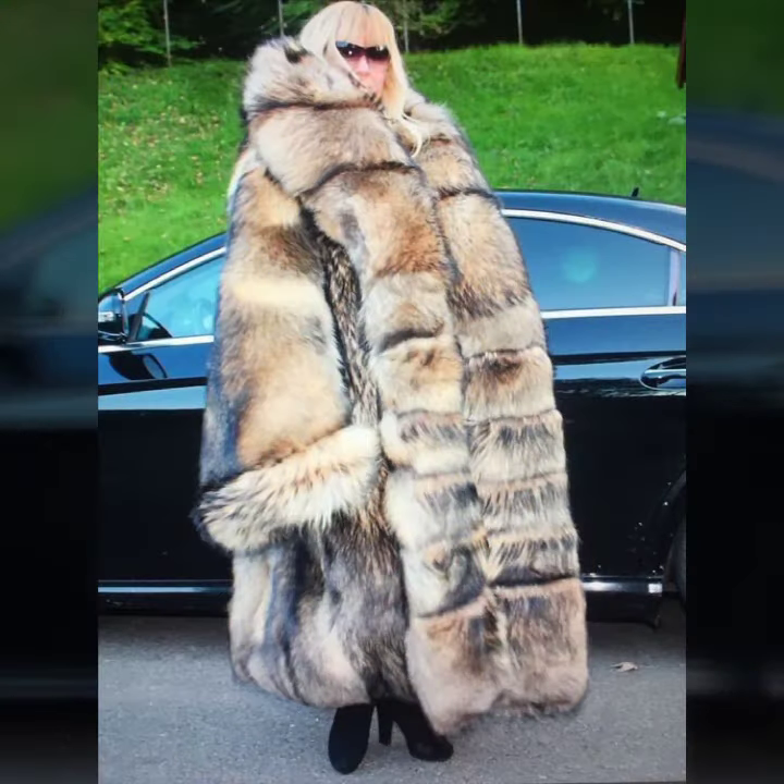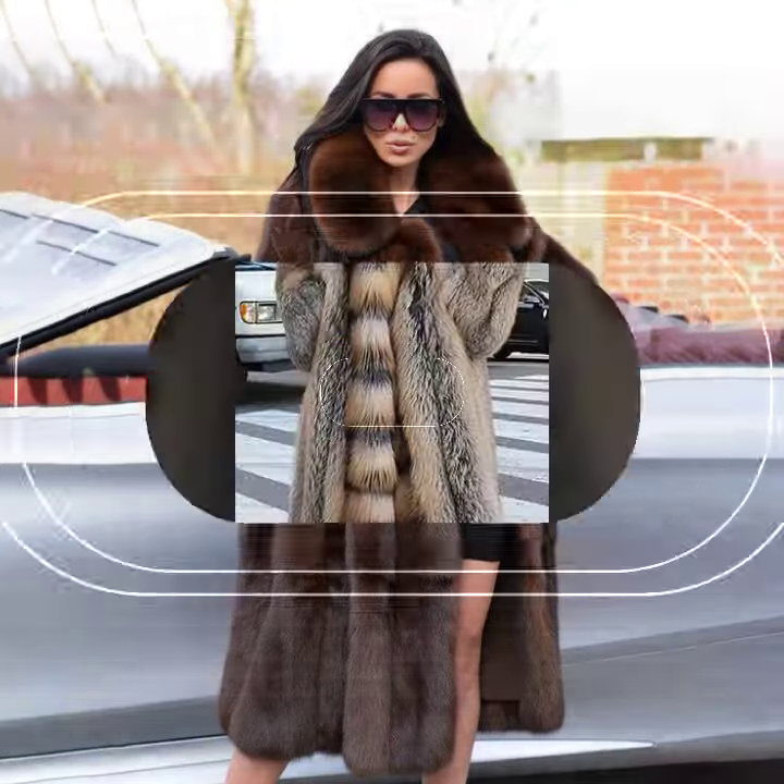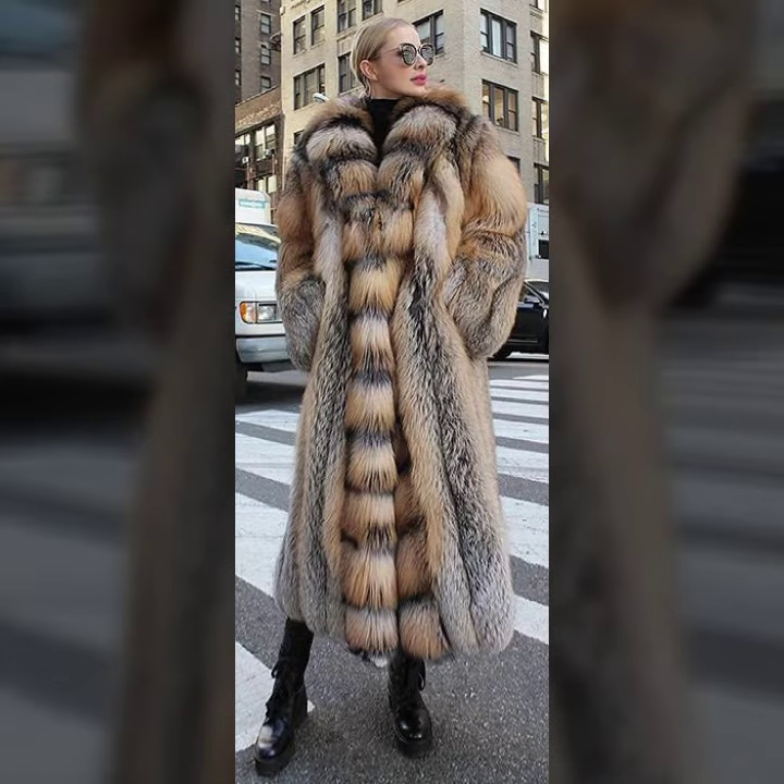Very soft and very thick fur on the coat, and different ideas of length of coat like knee length, ankle length, floor length, and many more latest trendy designer ideas of fur coat for girls and women you will see in this video.